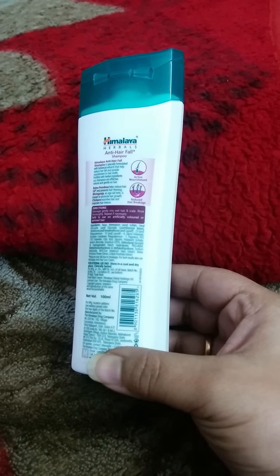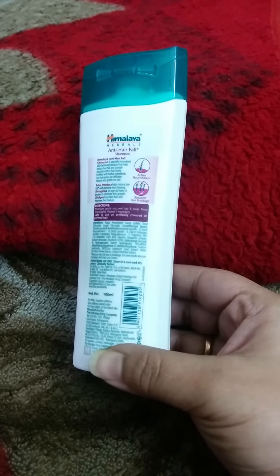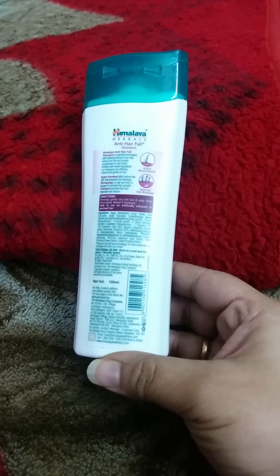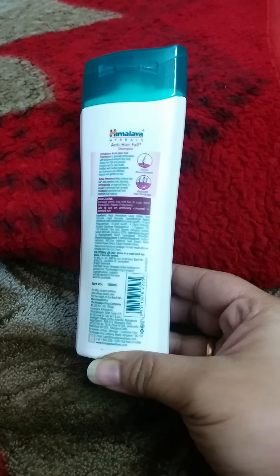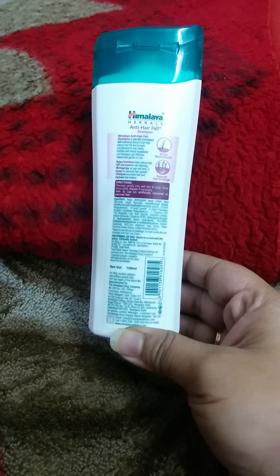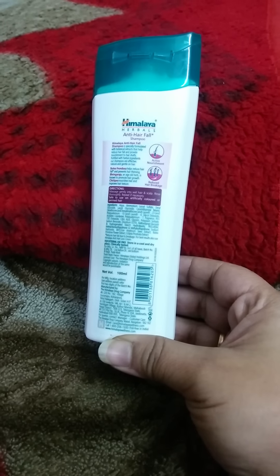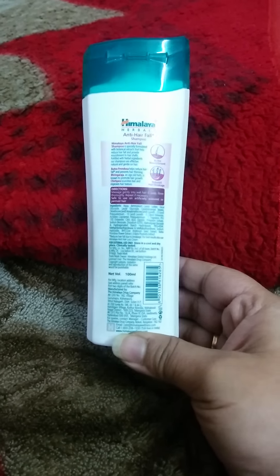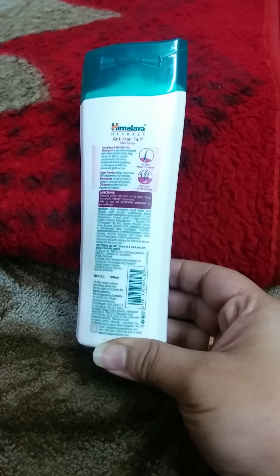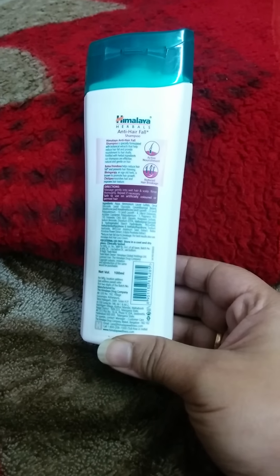Chickpea nourishes hair and the texture. So all in all, it reduces hair fall, promotes hair growth, and improves the texture of your hair. Directions: massage gently into hair and scalp, leave it for a while, wash it, and repeat if necessary. It can also be used for colored or permed hair.